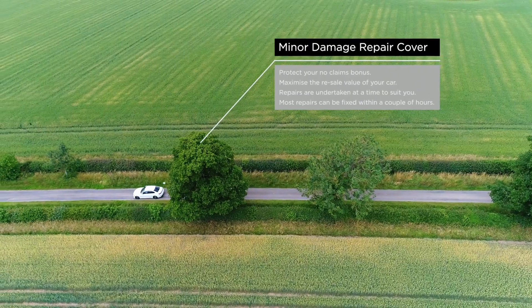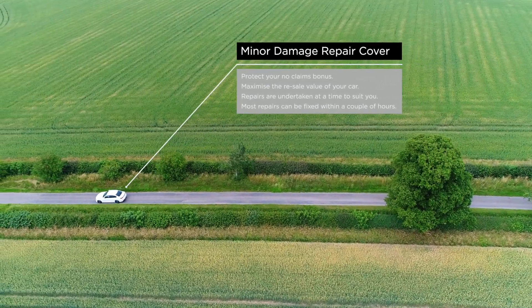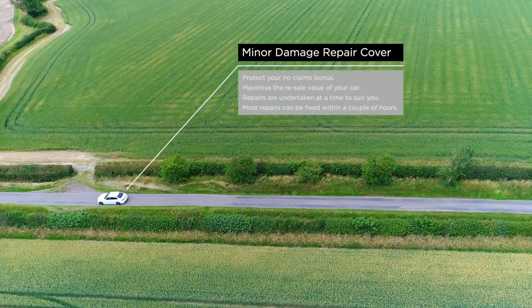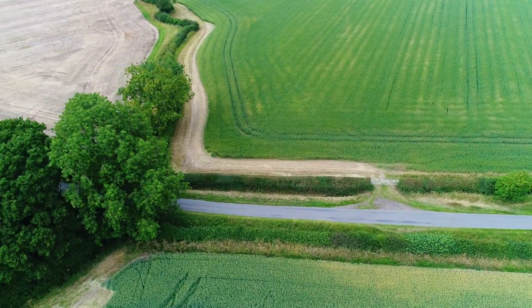So what are the benefits? Protect your no-claims bonus. Maximise the resale value of your car. Repairs are undertaken at a time to suit you, and most repairs can be fixed within a couple of hours. Talk to one of our dedicated business managers at your nearest dealership today to find out more.